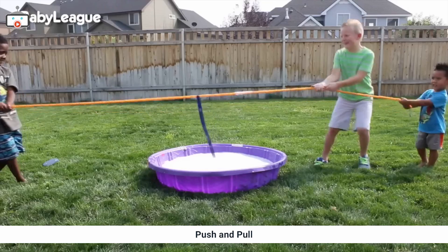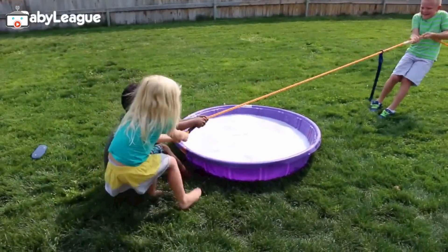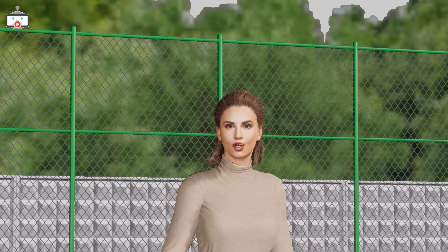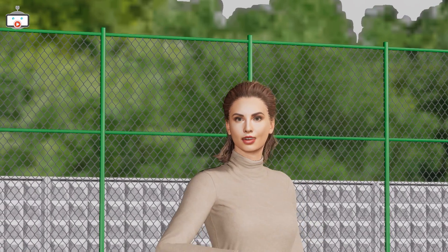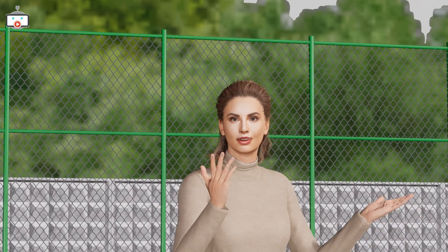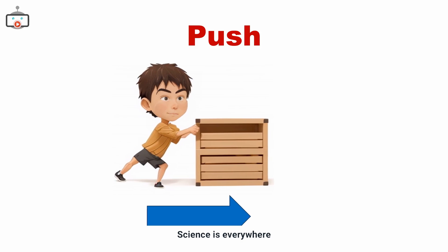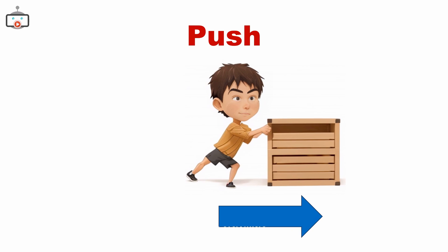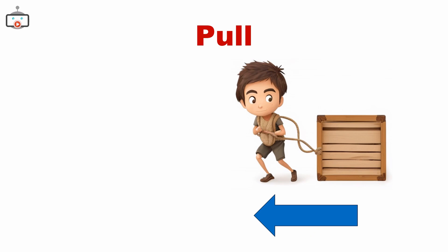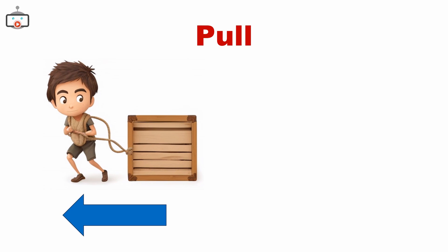Exactly, Kevin! It's why we need to keep pushing or pulling to keep things moving. Pushes and pulls are key to understanding the science of forces and motion. Keep observing, asking questions, and experimenting. Now it's your turn — create your own push-pull experiment at home or school and discover these forces in action.